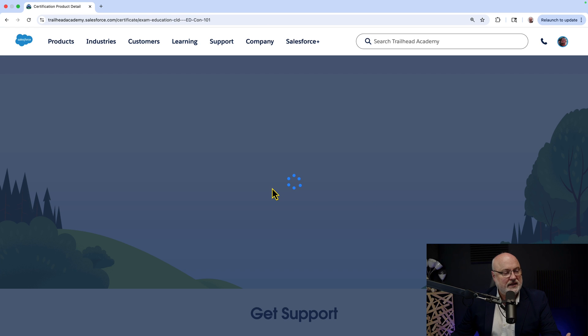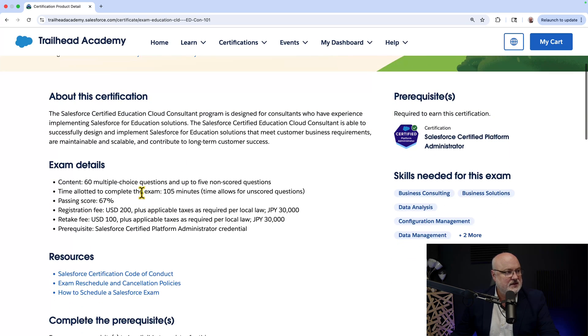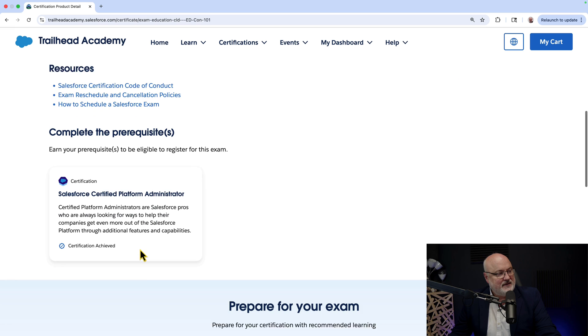You can peruse the certification details further: the role, the level, the languages available, the price, and the different currencies. You can register online or on-site at a testing center, get the exam guide, and review the exam details such as passing score and number of questions. The prerequisites are mentioned, and I've completed those.